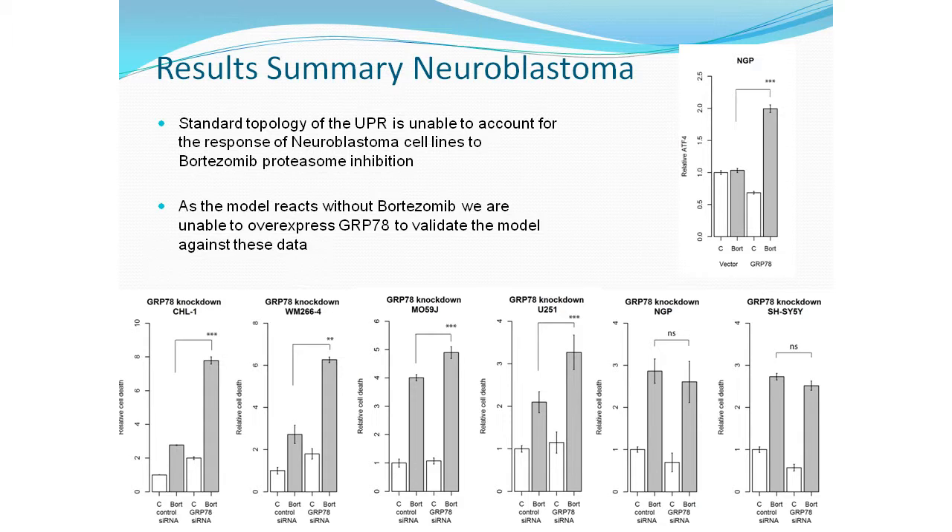Sean also looked at what happens when you knock down GRP78 by RNA interference, measuring the relative level of cell death in each cell line after treatment. For the two melanoma cell lines and the two glioblastoma cell lines, knocking down GRP78 leads to increased cell death. However, in the neuroblastoma cell lines, there is no significant difference between the GRP78 knockdown and the control cells.